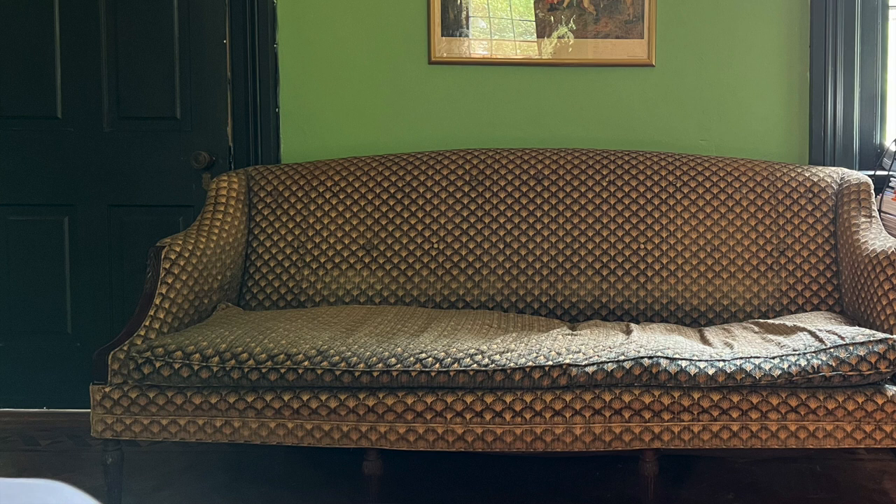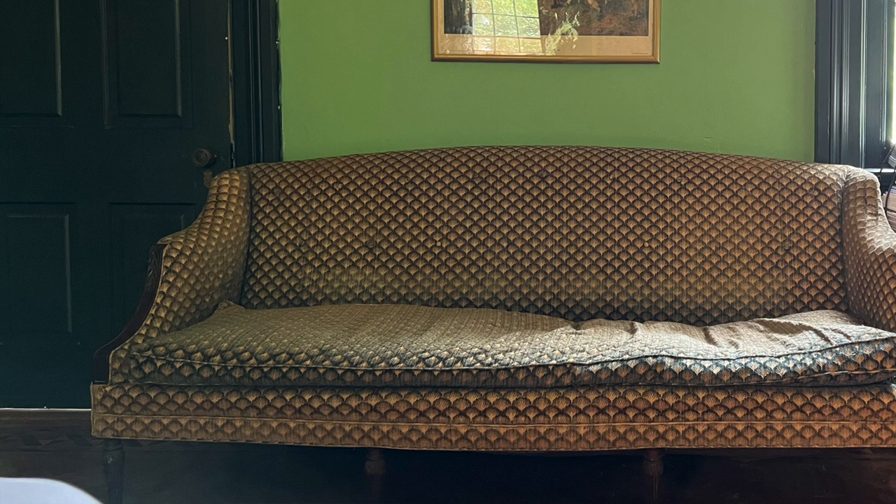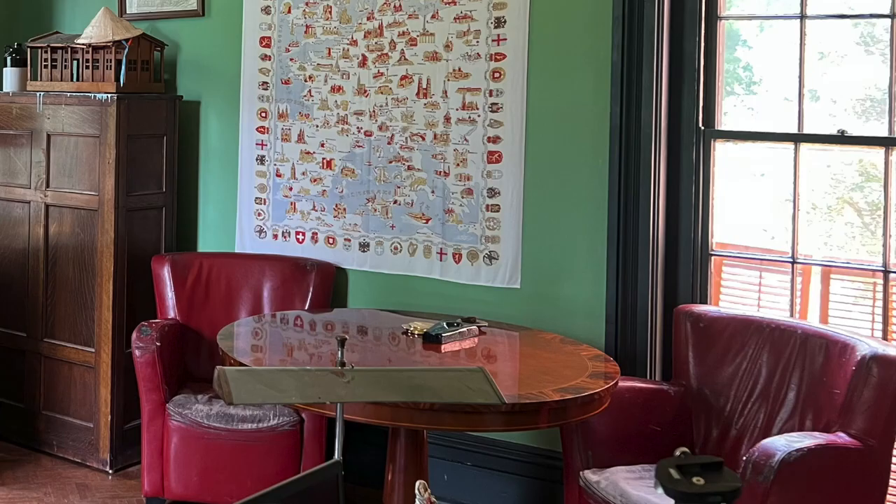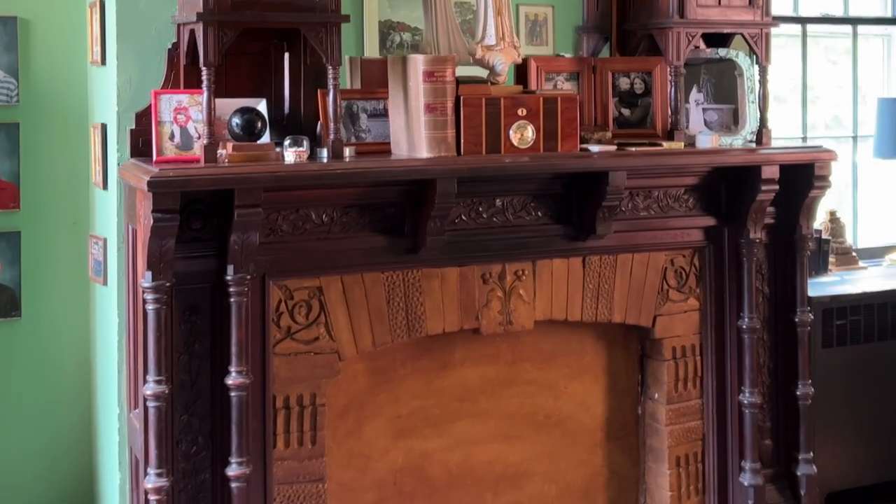Rugs on the floor and velvet or corduroy furniture are key. We have a velvet-covered settee we got off Facebook Marketplace — really worn out and comfy, and it works so well for that dark academia look. Leather furniture is great too; we have a couple of club chairs in very worn leather from Target, circa 2000. Any kind of leather furniture is perfect for this look — it's kind of like an English men's club.